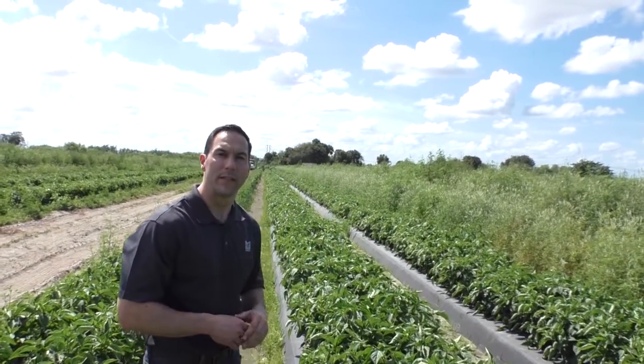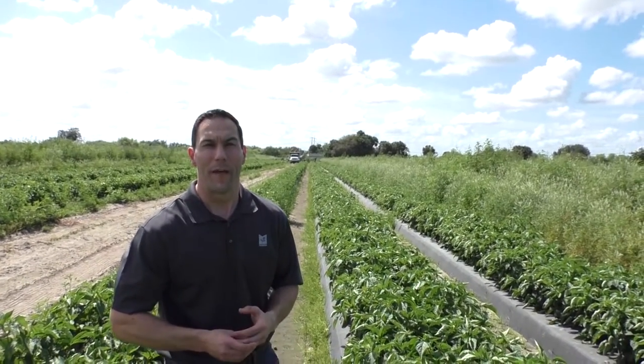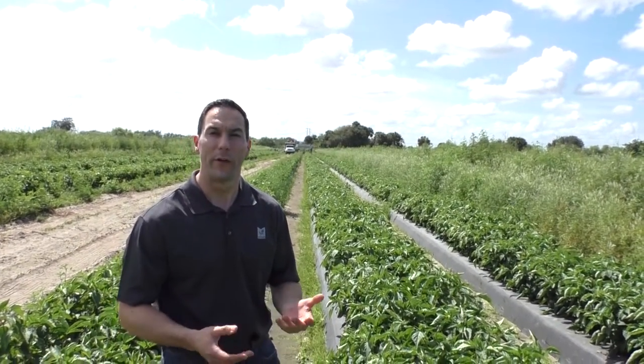Behind me the harvest is going on, and from here what they'll do is they'll pick the peppers, put them into bushels, and bring them into the packing facility where they're graded, packed, and sorted into Marcon brand and from there on to the Marcon distributors and operators.